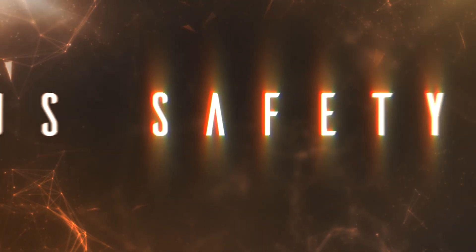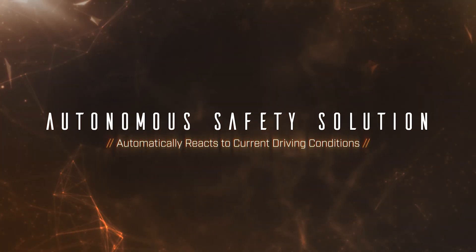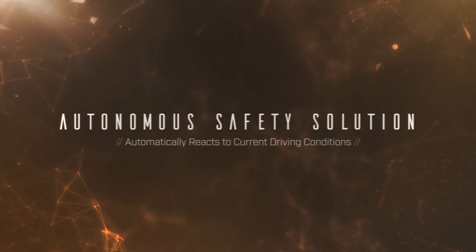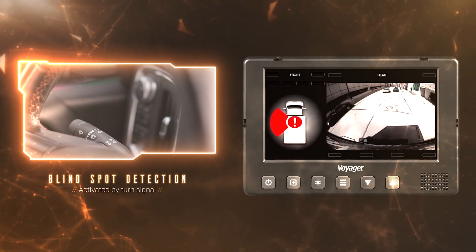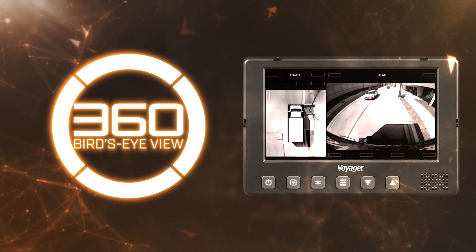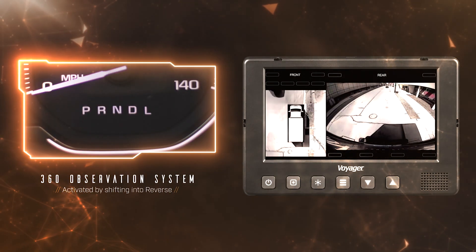The Voyager All-in-One safety solution is autonomous. It reacts to current driving conditions so drivers can stay focused on the road. Receive blind spot notifications when the turn signal trigger is activated. Engage the 360-degree bird's-eye view and rear camera by shifting the vehicle into reverse.